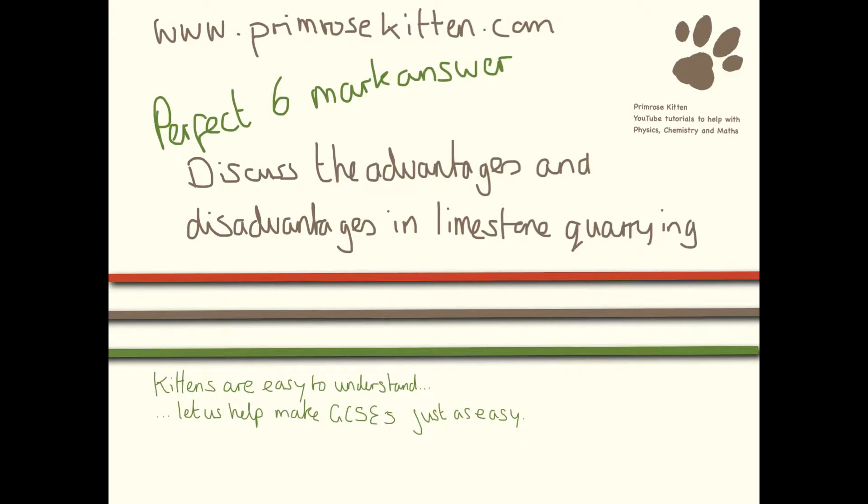If you want to get top marks on GCSE, it's not just about science anymore. You have to be able to have good English. Here, Mrs. Dennis and I are going to talk you through how to write a perfect six-mark answer.